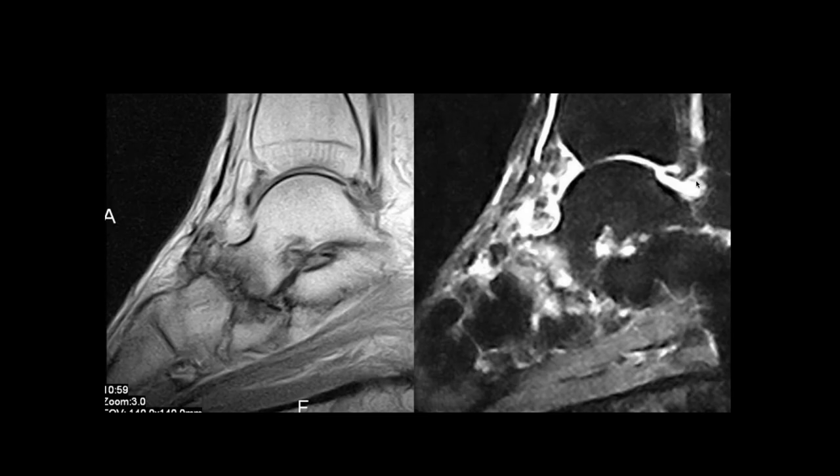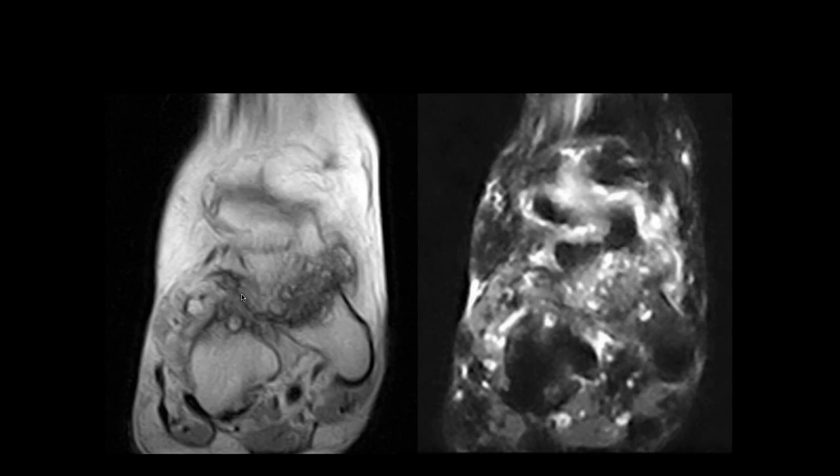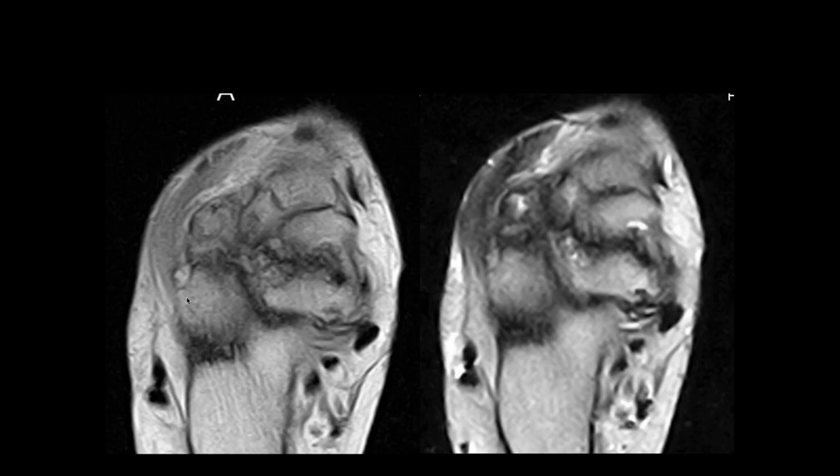Jennifer, what do you think of this case? Along the distal talus there's a lot of fluid signal intensity, cortical irregularity, and near-complete absence of the navicular with some osseous fragments present. I would think this is an advanced case of Miller-Weiss syndrome. You're right — this is a more severe form of Miller-Weiss where even the medial aspect of the navicular has been impacted.